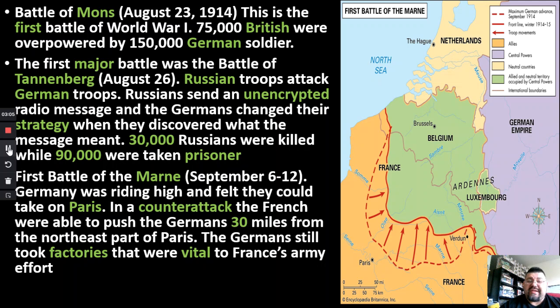The first major battle with real significance happened three days later — this is the Battle of Tannenberg. Basically, Russian troops attacked German troops. Here's where the Russians messed up, and this is where future armies and countries learned from their mistakes.